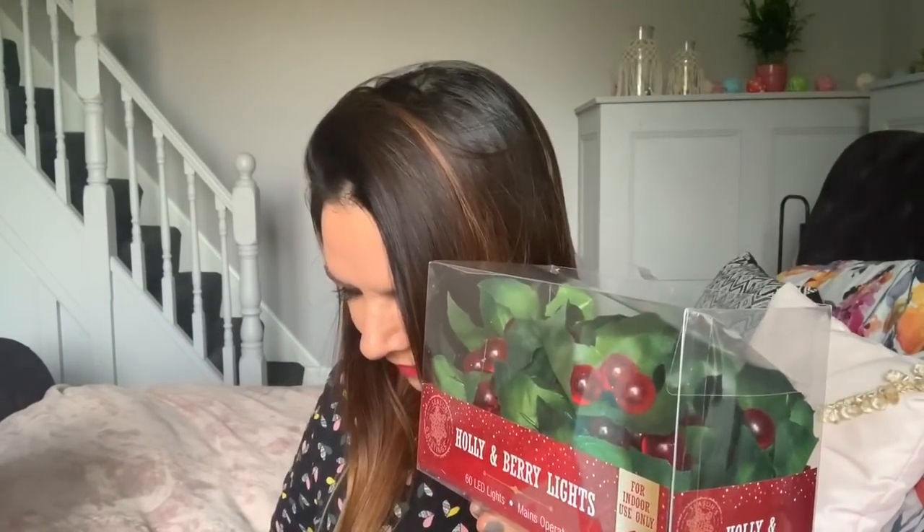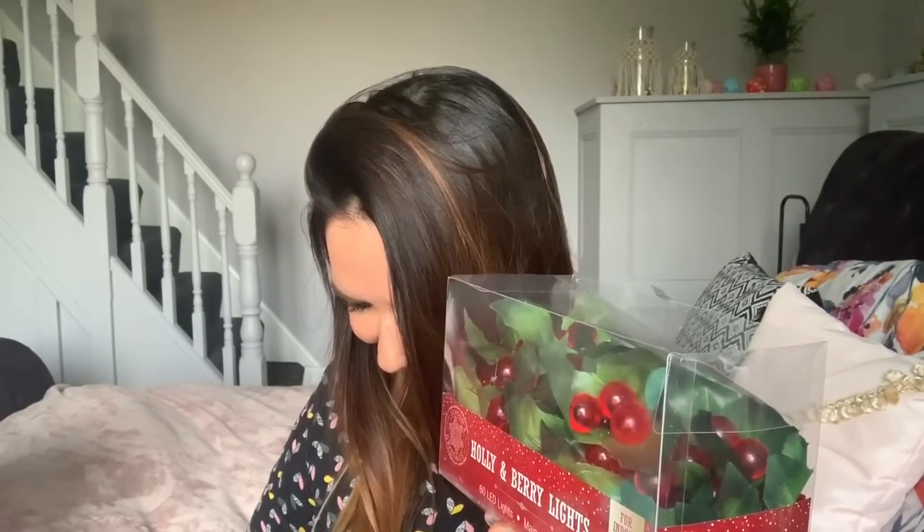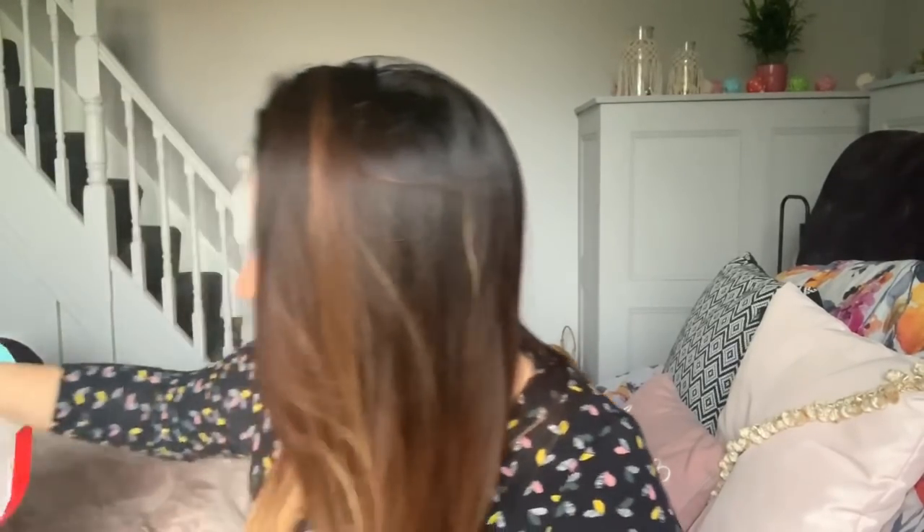I got these holly and berry lights for our mantelpiece around the fireplace. There are 60 LED lights for indoor use. I love warm white lights so I'm hoping these are warm white — I didn't check in the shop. They were £5.99. Once they're all set up I'll show you what they look like on our mantelpiece.